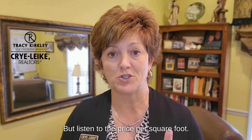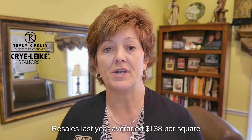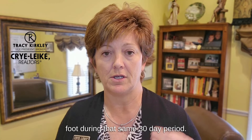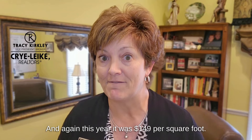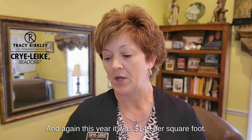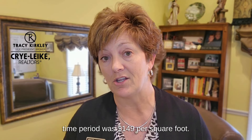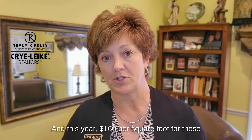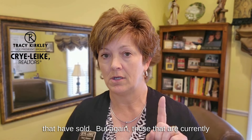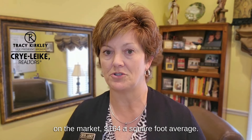But listen to the price per square foot. Resales last year averaged $138 per square foot during that same 30-day period, and again this year it was $149 per square foot. New construction last year during the same time period was $149 per square foot, and this year $160 per square foot for those that have sold. And those that are currently on the market average $164 a square foot.